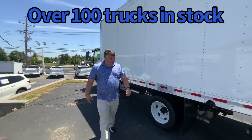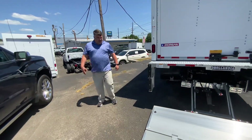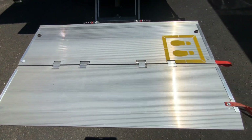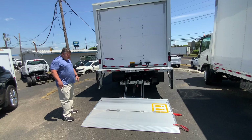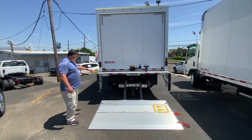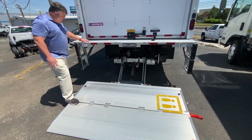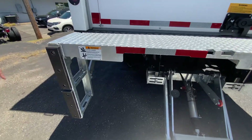We elected to put a Thielman all-aluminum, 2,500-pound, 85-by-50-inch platform lift gate. So you can get a pallet on here with no problems. You've got a nice capacity of 2,500 pounds, and everything is galvanized — the platform is aluminum, the hardware is galvanized, so you won't have that rust. You've got nice side steps, two of them.